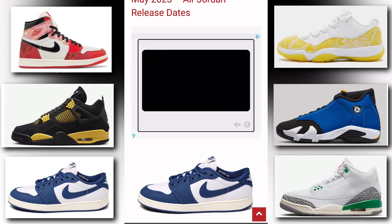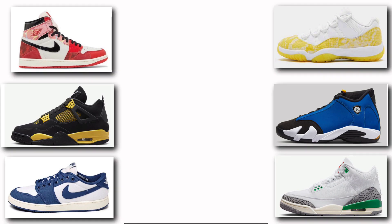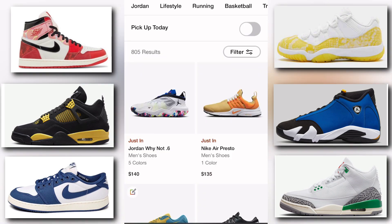Hey, what's going on, it's Parish Likes Kicks. We got the Jordan releases for May of 2023. First up, we got the Air Jordan 1 KO Low Dark Royal Blue, dressed in a white and dark royal blue colorway. It releases May 1st of 2023, the price tag is set at $120, and you can buy it at nike.com. If you click on the Nike link it'll take you to the website so you can buy the shoe when it releases.